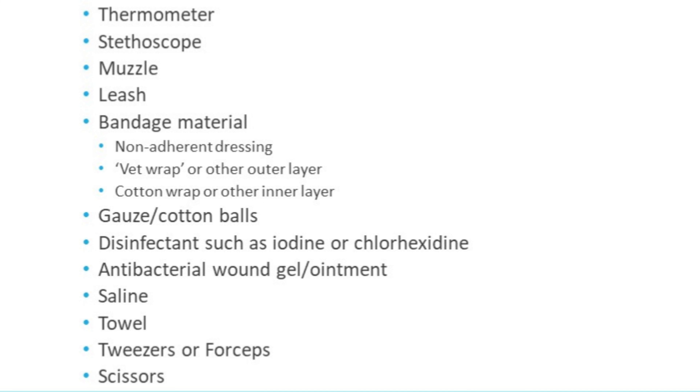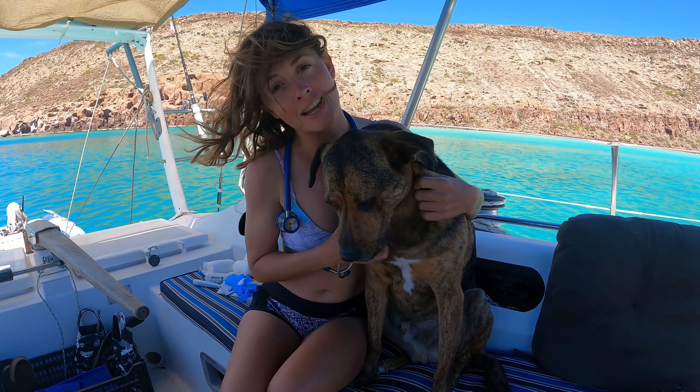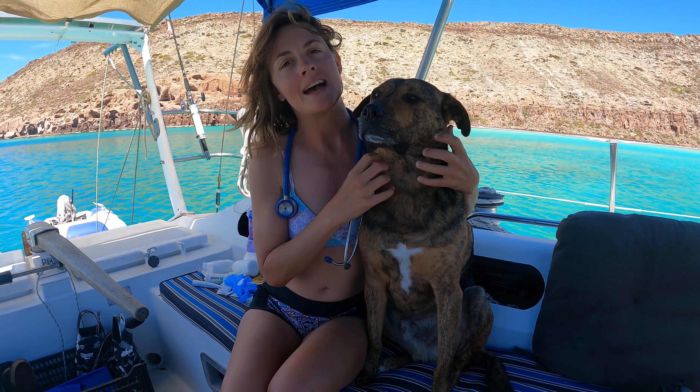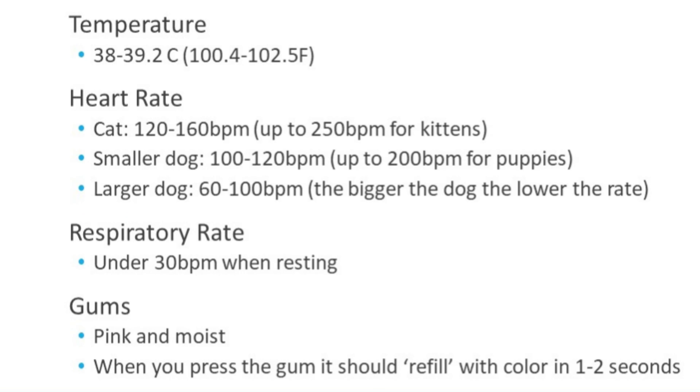First we're going to talk about vital signs — actually checking what might be wrong with your pet. Useful tools include a stethoscope and a thermometer. The thermometer goes up the bottom — that's how we take temperature. In a dog, the normal temperature is around 38–39 degrees Celsius, which is the same in a cat. That's approximately 102.5 degrees Fahrenheit.